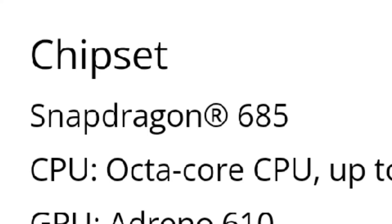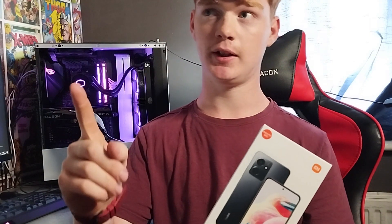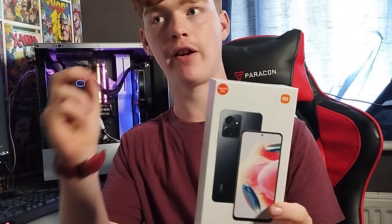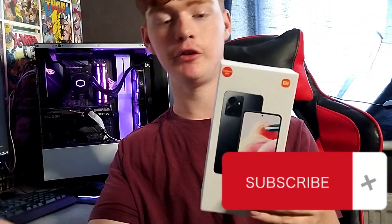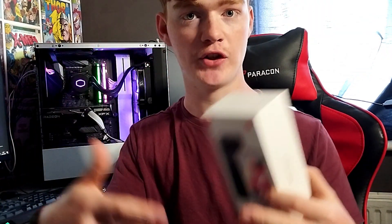Next is the hardware. The CPU is a Snapdragon 685 — this is an octa-core CPU with a max clock speed of 2.8 GHz. It's also 6 nanometer, and nanometer is very important on portable devices because that's how energy efficient it is. The smaller the nanometer, the more energy efficient the device tends to be.